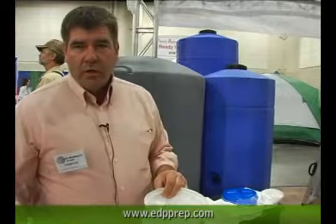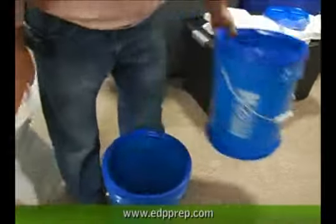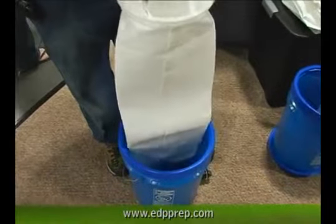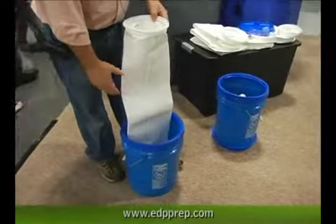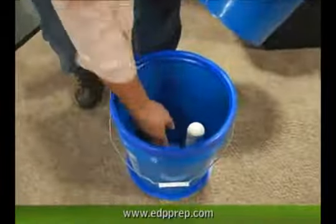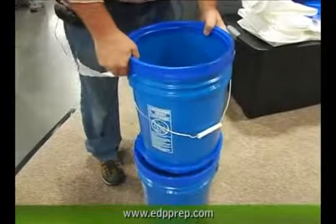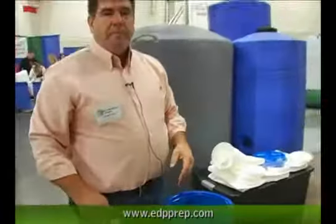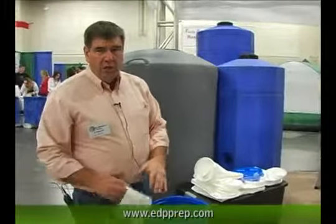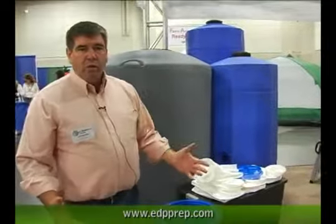I could take the most disgusting water I can think of — whether it be pond water, ditch water, canal water, standing water, lake water, or stream water — and pre-filter it through this sock down into a bucket. Then I can take that pre-filtered water and dump it into my nice ceramic filter. When it seeps through the ceramic filters and goes down into the bottom bucket, I've got purified drinking water out of the most disgusting water you can think of. It's a really neat, inexpensive system that gives you purified drinking water out of the worst water you can think of.